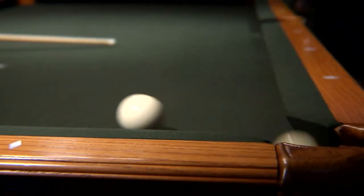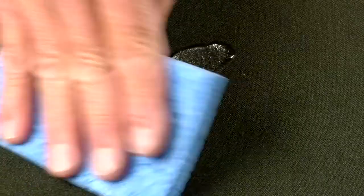This cloth plays at the perfect speed. It lasts a long time, and the spill guard protection saves my tables from stains. It saves me money, and my customers love it.